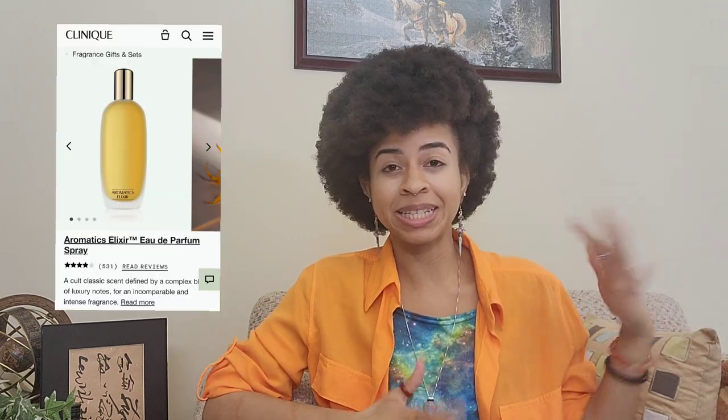This first scent, I'm not in a rush, but I don't want to wait forever on it because it has been around forever and it's not going anywhere. It is Aromatics Elixir by Clinique. The reason I want this scent is because it's the scent that all of my aunts on my dad's side wear, so it's very nostalgic. It just makes me feel cozy at home because they love bar, and having this scent will be a really nice little piece of home away from home.